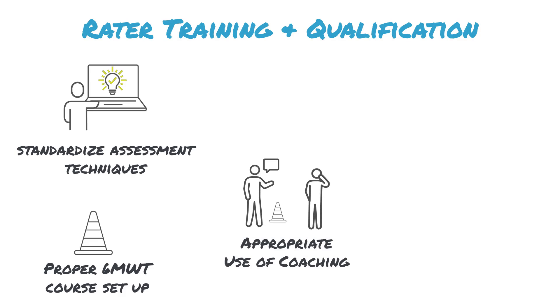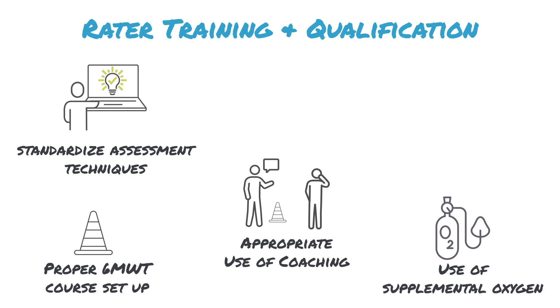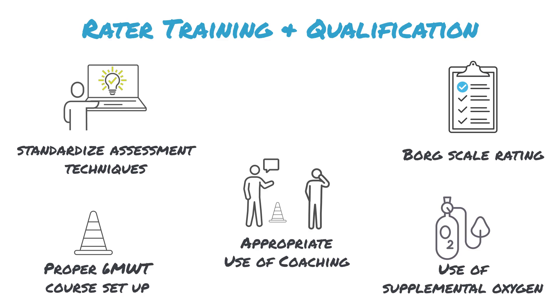The rater training program ensures appropriate use of coaching, proper usage of supplemental oxygen, and correct scoring of dyspnea. These training materials can be accessed repeatedly throughout the study to decrease inter-rater variability.